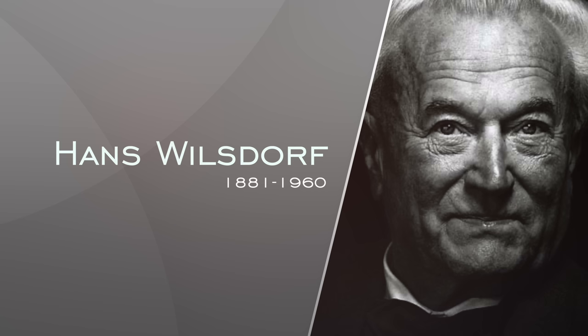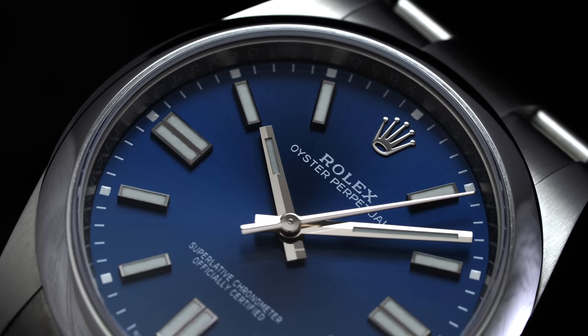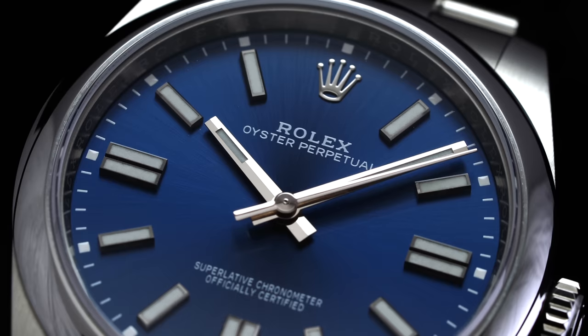Next up we have Hans Wilsdorf — a German entrepreneur famously known for founding Rolex and Tudor. During his time leading the charge at Rolex, he developed a brand that managed to transcend watches altogether, and the company developed some of the most iconic timepieces during his time at the helm. Despite his death in 1960, the Rolex organization operates under the control of the Hans Wilsdorf Foundation, put into place in 1945, where the brand still tries to maintain the execution of his original vision.